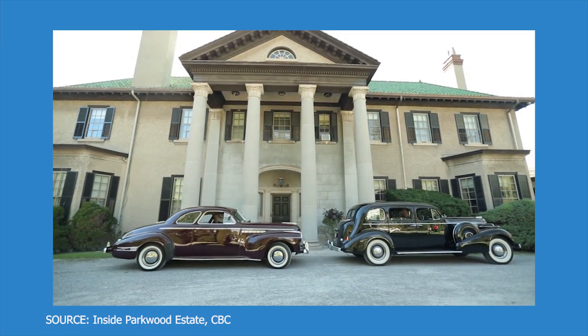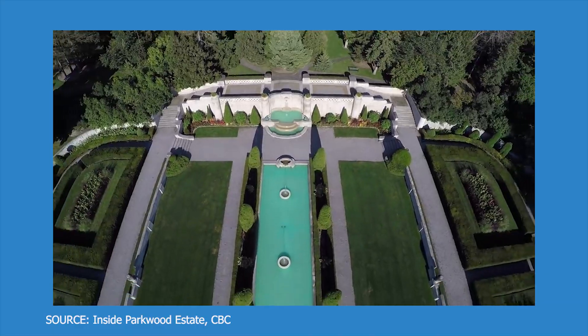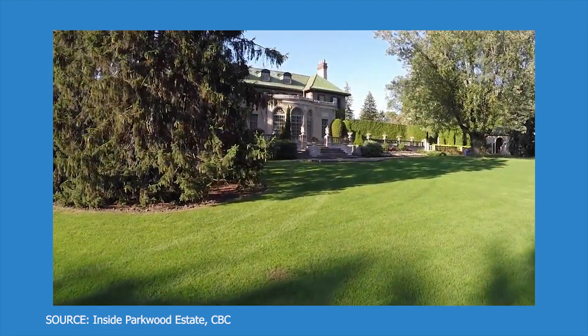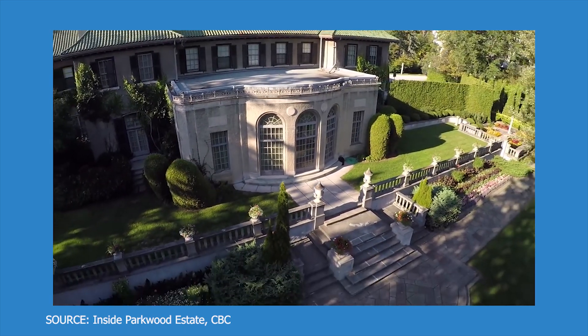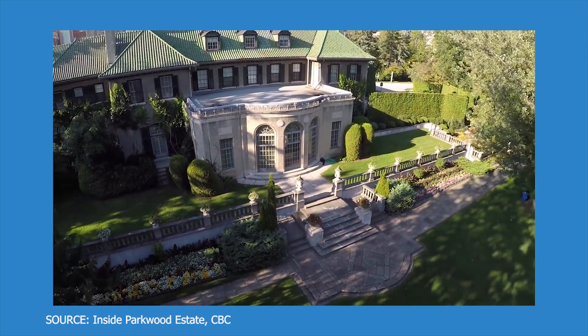Fun fact: Ontario Tech is located in the city called Oshawa, which is home to General Motors Company founder's lavish home called Parkwood Estate. Parkwood Estate is a national historic site of Canada which is also featured in many movies, including one of my favorite movie series, X-Men. You may have recognized this location — I was blown away by this fact and it went straight on my bucket list.